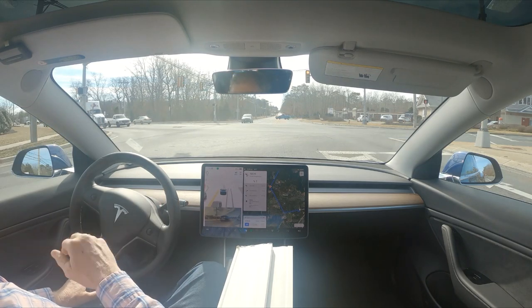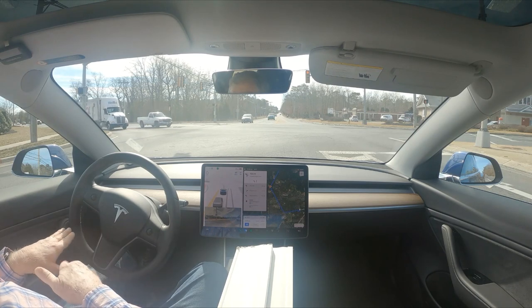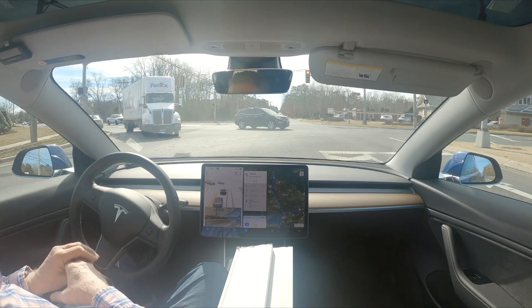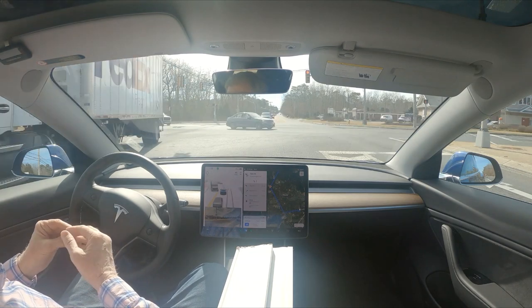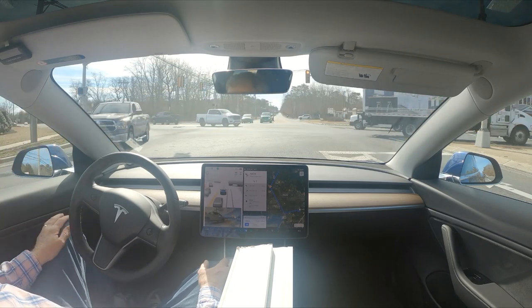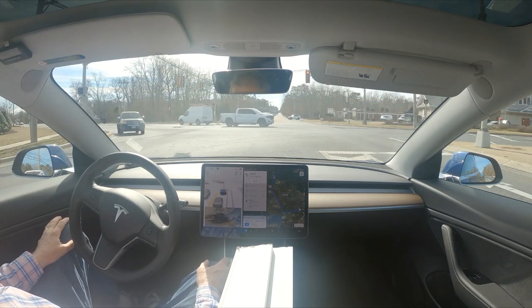It normally puts its blinker on and then misses that turn and doesn't know what to do. Unfortunately there were no cars, so it was able to get over without looking like a dork.